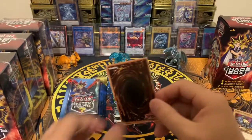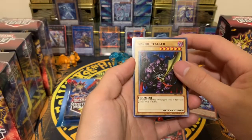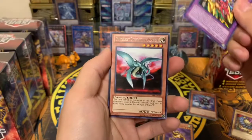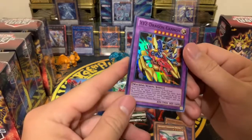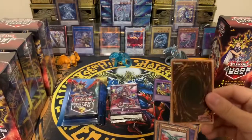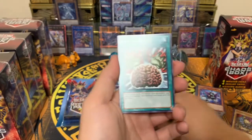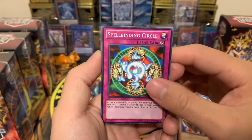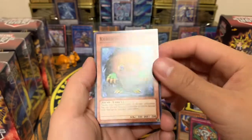Next is the Kaiba duelist pack. We got White Dragon Head, Source Stalker, Ancient Lamp, XYZ Dragon Cannon, and a Different Dimension Dragon — that's a super rare from Duelist of Kaiba, which is pretty cool. We also have Brain Control and Art of Tug.